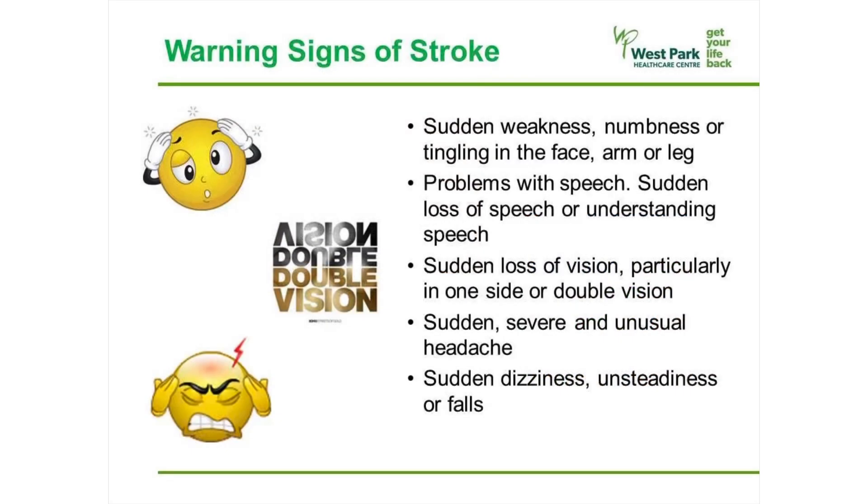The warning signs of stroke include sudden weakness, numbness, or tingling in the face, arm, or leg; problems with speech such as a sudden loss of ability to speak or ability to understand speech; sudden loss of vision especially on one side or double vision; sudden severe and unusual headache; and sudden dizziness, unsteadiness, or falls.